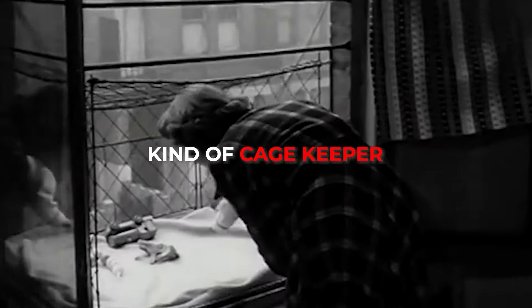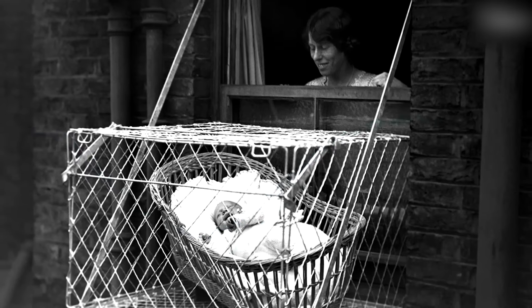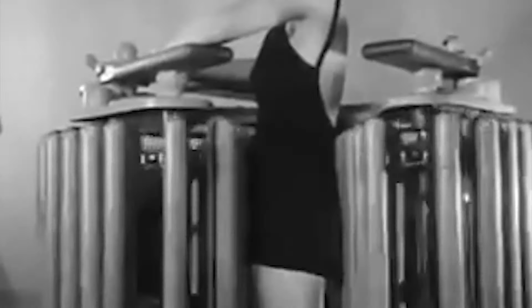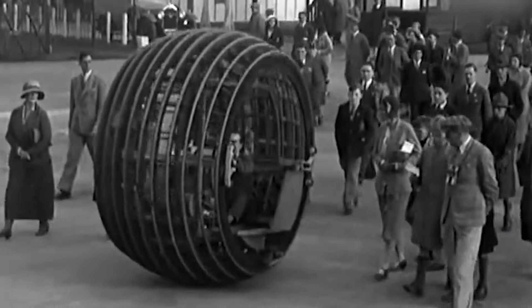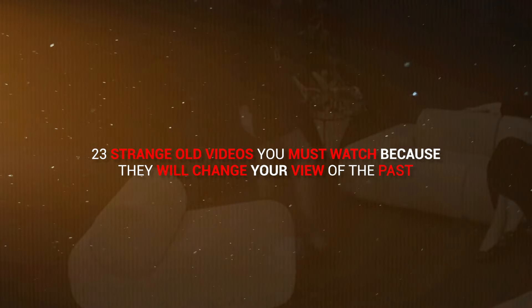Two-year-old Paul is really above the age limit for this kind of cagey caper. Still, Sally gets a kick out of life when he's around. Because we live in 2024, we often forget what went on back in the day. If that's the case for you, you're in for a treat. In an attempt to prevent fatal injuries in football, I have invented this new type football helmet. Join us as we look at 23 strange old videos you must watch because they will change your view of the past.